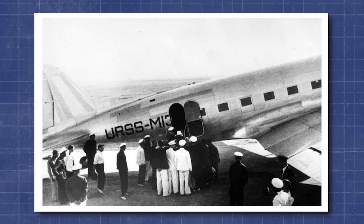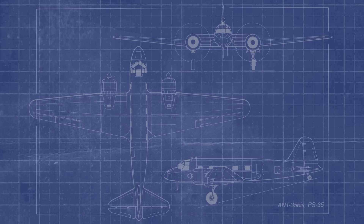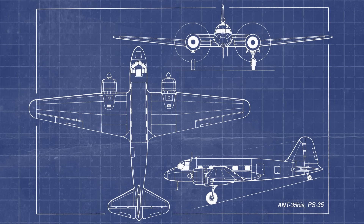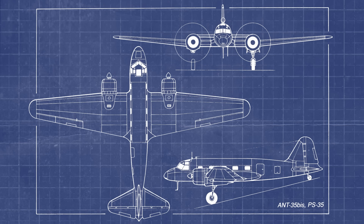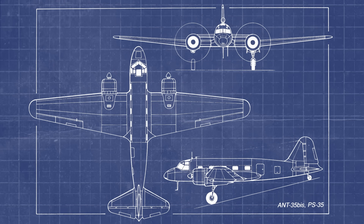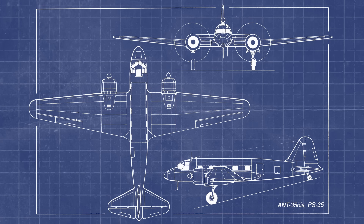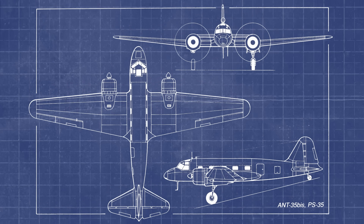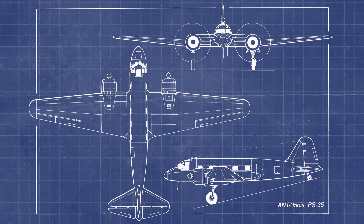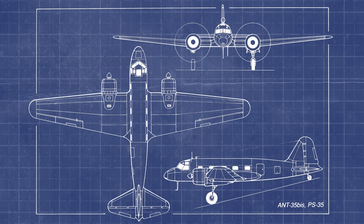Development quickly shifted to a larger and more commercially viable variant. The design team at Tupolev produced an improved second prototype designated the ANT-35 Biz, with a longer fuselage allowing up to 10 passengers, increased baggage capacity, and improved access for both boarding and maintenance. This version would form the basis for all production aircraft and was re-designated as PS-35 — the PS standing for passenger transport.